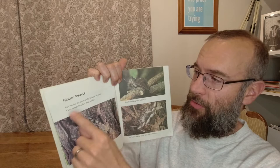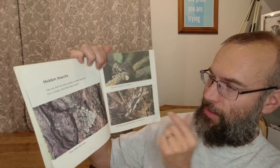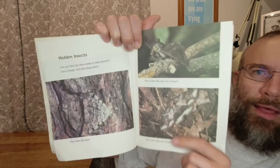Hidden Insects. Can you find the three moths in these pictures? Can a hungry bird find them easily? One looks like bark. One looks like part of a branch. One looks like the forest floor it is resting on. I found this one here, and this one here, and then this one. This one's really hard for me to see. Can you find them? They have camouflage.